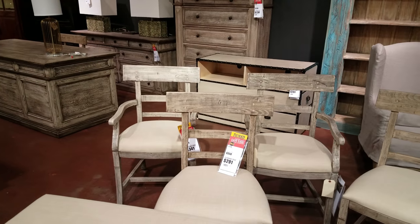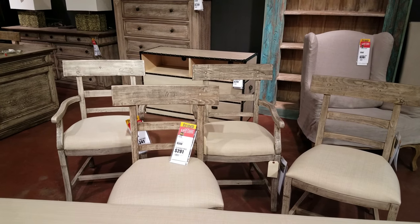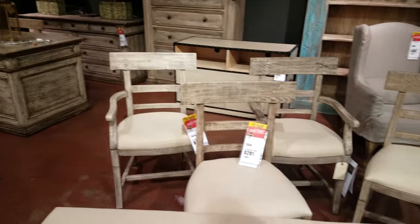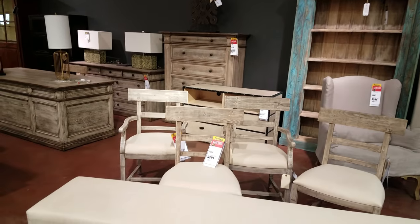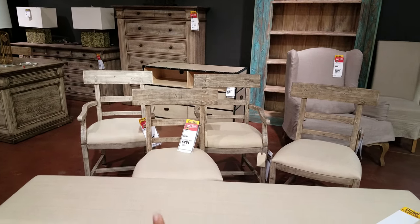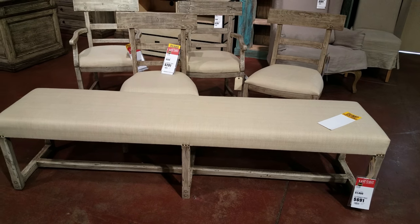Coming up to some chairs right here — those are actually really cool looking. One says $291 and the one behind it is $341. They look the same to me — what is the difference? Oh, the arms. The $341 chair does have arms and the $291 does not. And right here we have a long bench — this is going to be $691 for that.